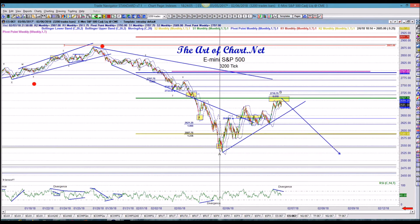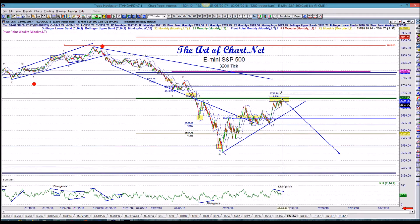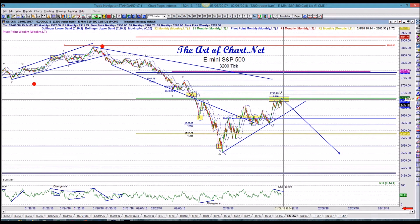Last night's recording, we said watch for two targets: the second standard deviation Bollinger Band, and if we convert it, watch for 2700s. We're at the second target that we talked about last night.